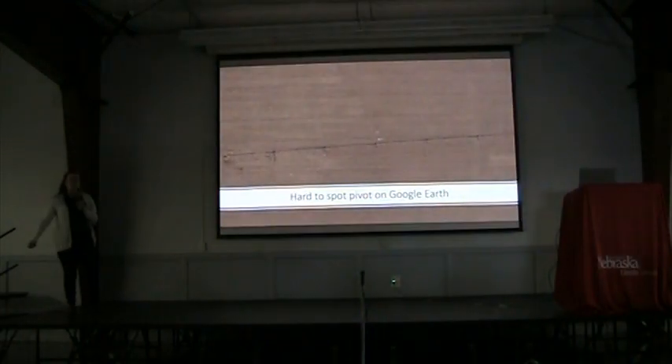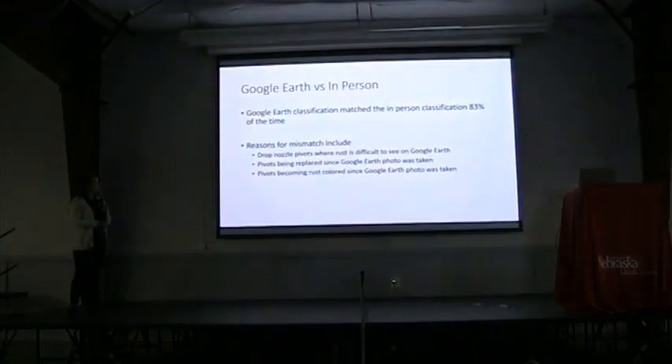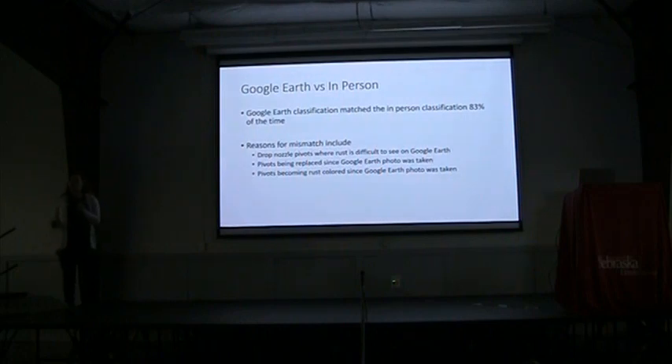Sometimes there are pivots where you see it on Google Earth and you have no idea what you were looking at, no matter how much you zoom in. You can see a really nice shadow of the pivot on Google Earth, but it's really hard to see the actual pivot itself. Overall, Google Earth was good about 83% of the time in correctly identifying what that pivot looked like in person. Cases where it didn't do well are drop nozzle pivots, pivots that had been replaced since the Google Earth photo was taken, or vice versa — it looked new on Google Earth, but by the time you saw it in person, it already had that rust staining on it.